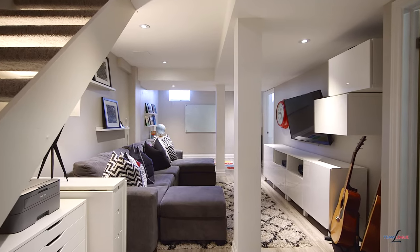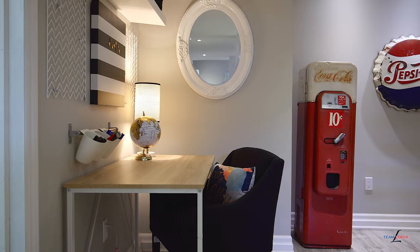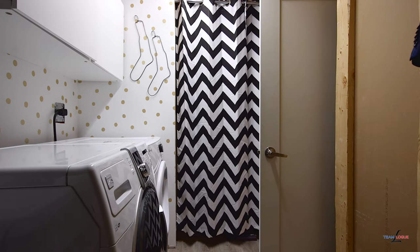This basement packs a punch. You have all sorts of living spaces right here in one finished level: a rec room, a workspace, a playroom, full bathroom, and full laundry. You can truly work, rest, and play in the lower level here at this home.